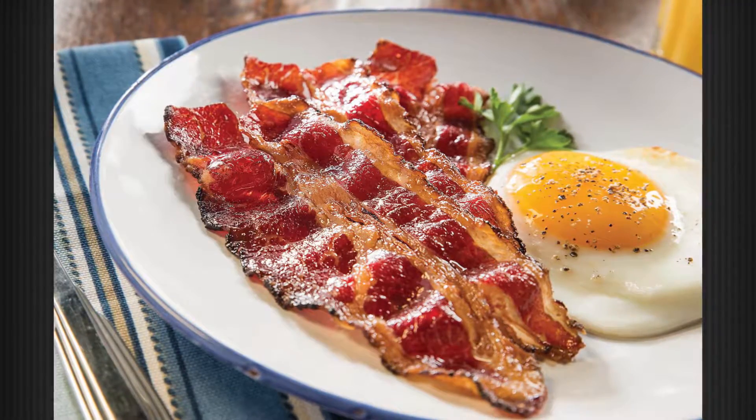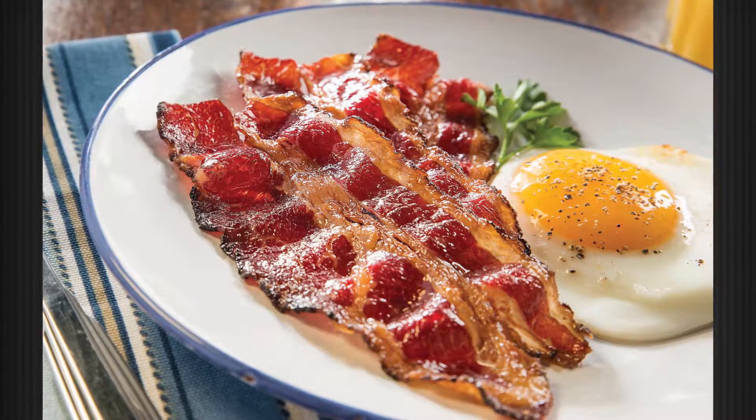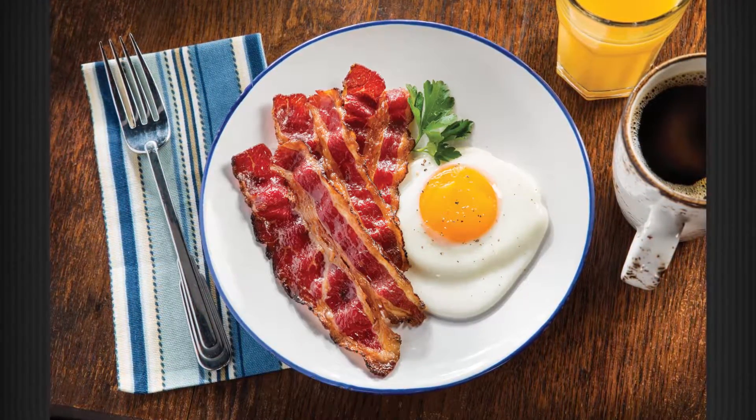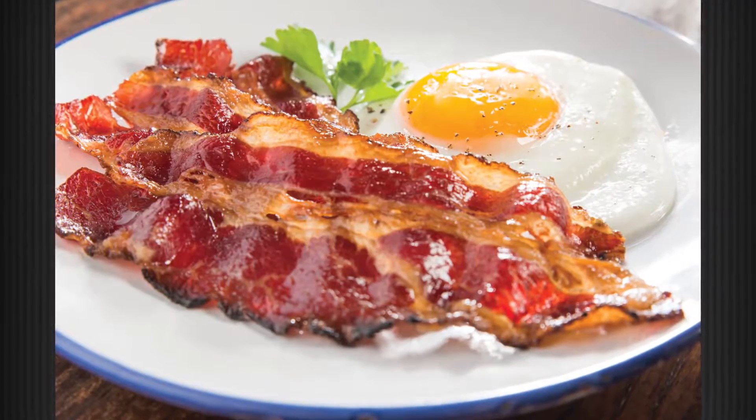Just when you thought bacon couldn't get any better, along comes schmaken beef bacon. It's a new way for us to utilize more of the total carcass. What we're trying to do is value-add those lower quality or lower priced parts of the carcass.